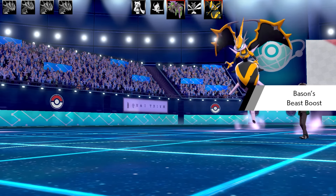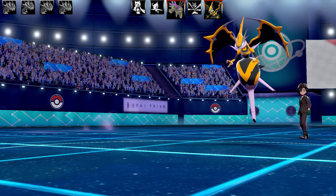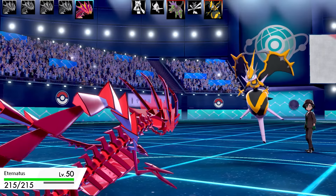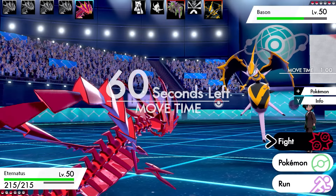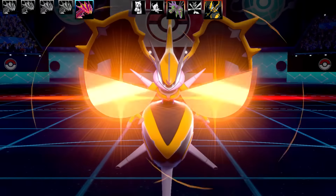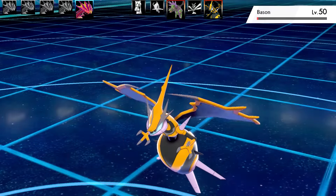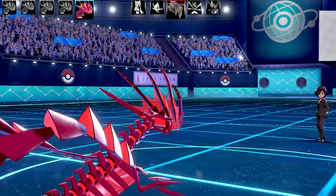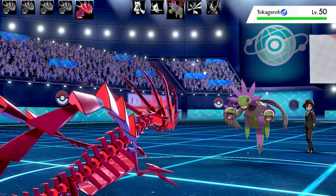Wow, I got hit by Scale Shot five times — this might be some sort of Kings Rock set, and it got a Beast Boost in speed. No way I'm out-speeding this even with a Choice Scarf. Going into my bulky Eternatus set. Eventually I took it out when Pressure kept popping up every single time, using up a lot of animation time. Going for Dragon Tail, took it out in one shot. Scale Shot does make you susceptible to getting KO'd.